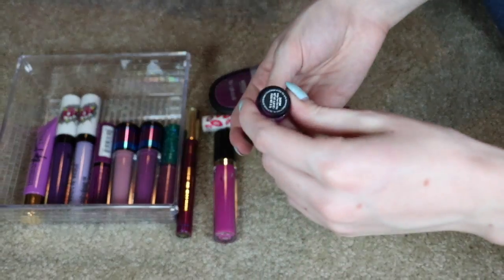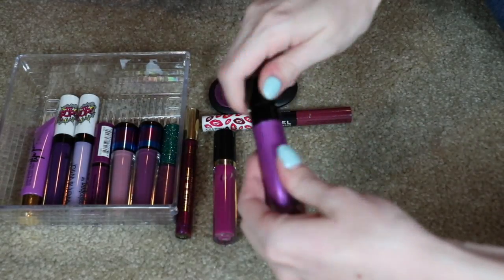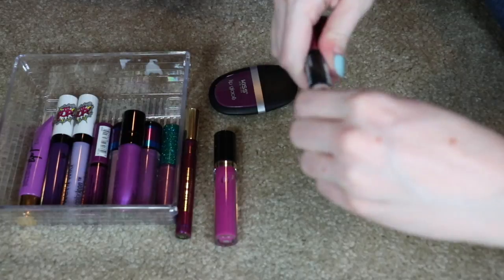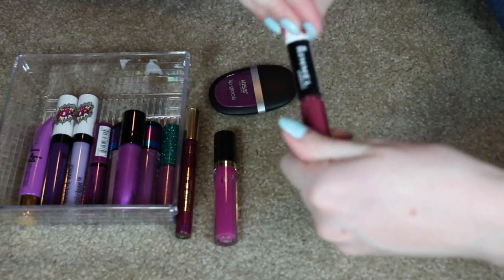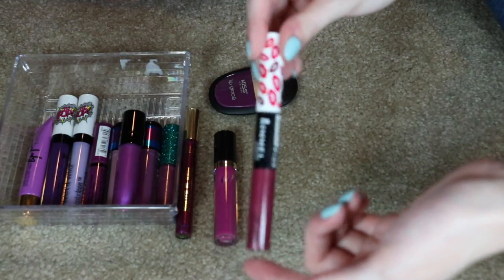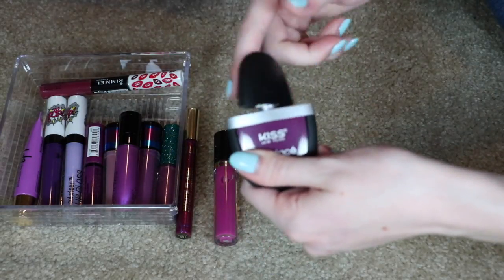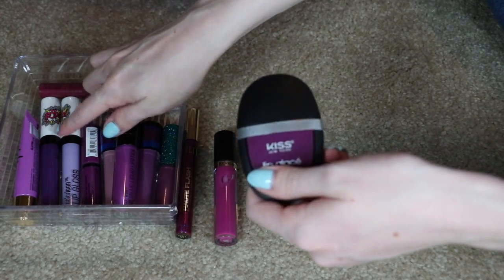I'm going to keep this Wet n' Wild Metallic Liquid Lipstick — it's actually basically a gloss called Indigo Your Own Way, but it's really pretty on the lips. I'm also keeping this Rimmel Provocalypse in Kiss Fatal. I've never used it; I've heard amazing things about its staying power but I've never tried it, which is stupid. And this Kip Lip Glace in Deep Purple from the beauty supply store — it's crazy pigmented, not sticky, and lighter than the Wet n' Wild one, so that's why I'm keeping it.